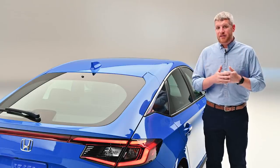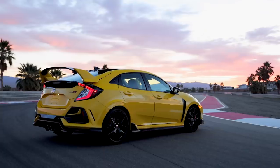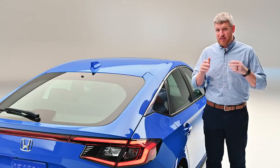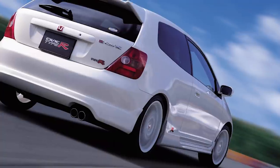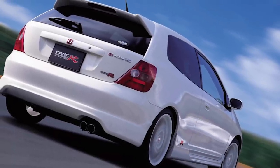Beyond giving Civic shoppers another body style to choose from, the arrival of the Civic Hatchback is noteworthy because it gives us our first look at the Honda Civic Type R. I know that's a little bit of a stretch, but bear with me — for generations Honda has based its sportiest Civic on a hatchback body style.